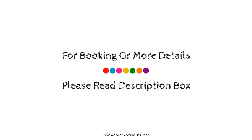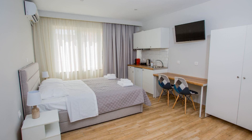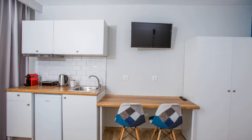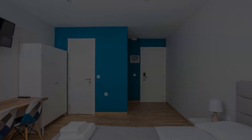If you have checked out from this property, please share your experience in the comment box. Before booking or to get more details about this property, please read the description box. If you have any problem booking a room in this property, you can drop a comment and we will help you.